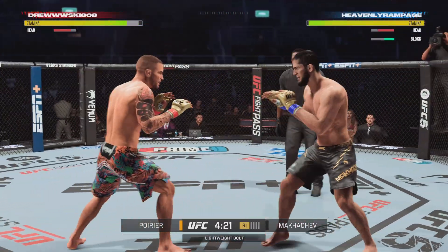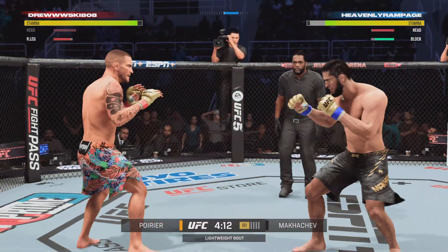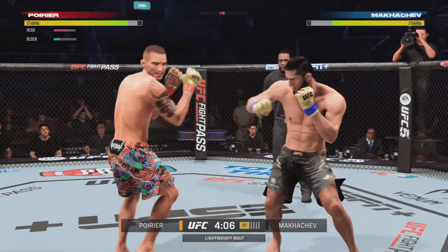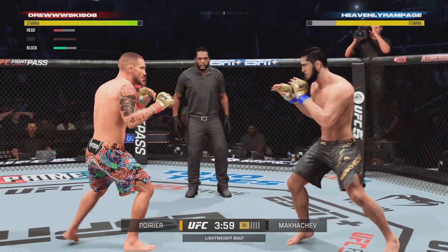Nice job to get the guard up there as the strike is blocked by Islam Makhachev. What a beautiful leg kick that landed there. That's a big hook to the chin. Oh my goodness, what a kick.